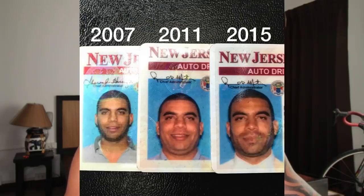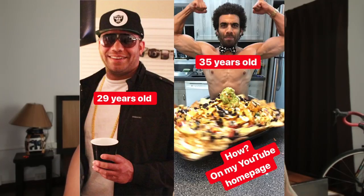Moving on to the next photo, these are his different driver's licenses for different years. In 2007 he looks quite lean, then in 2011 he had clearly gained a lot more body fat. In 2015 you can see he slimmed down — it doesn't necessarily look as thin as 2007, but he looks like a very healthy weight, more so than in 2007 in my opinion.